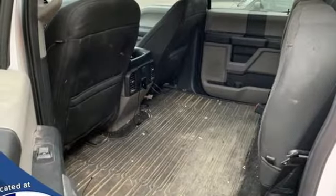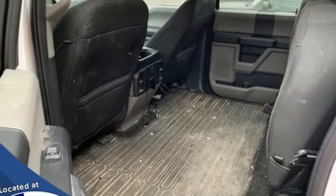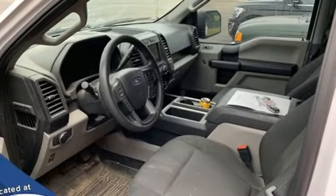Manual tilting steering column, front tow hooks, electronic shift on the fly, and automatic transmission.